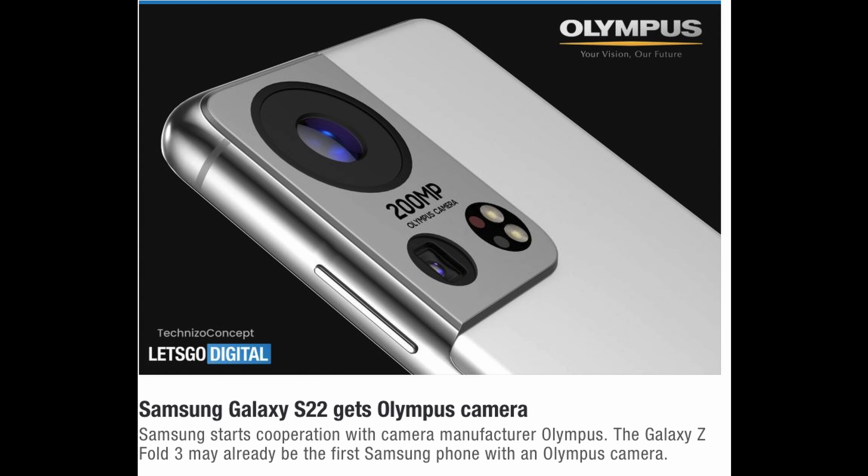Last story of the day has to do with, again, the Galaxy Z Fold 3 camera, but more so the Galaxy S22 camera, because it might not come out until the S22. And it's ridiculous and cool all at the same time. Let's jump into this. This is coming from Let's Go Digital. Read the headline there, guys: Samsung Galaxy S22 gets Olympus camera. Olympus is a camera and lens manufacturer for high-end DSLRs and cameras throughout the years — they make great cameras.